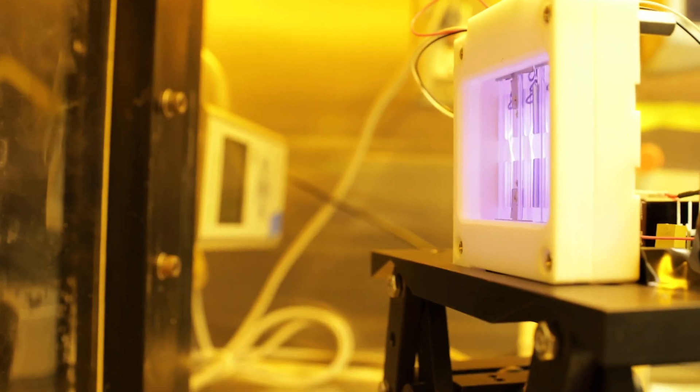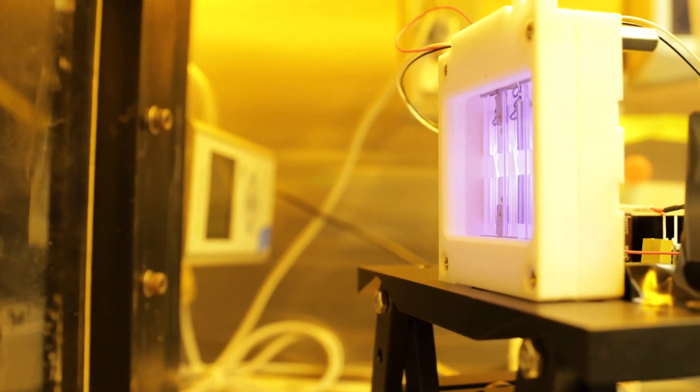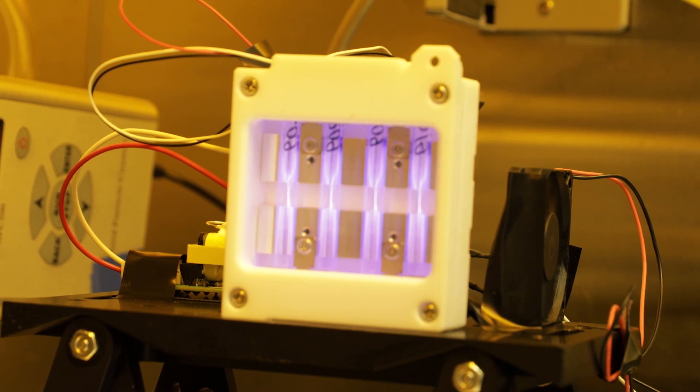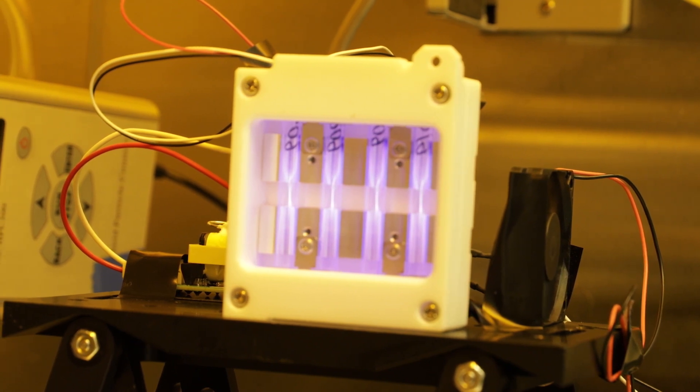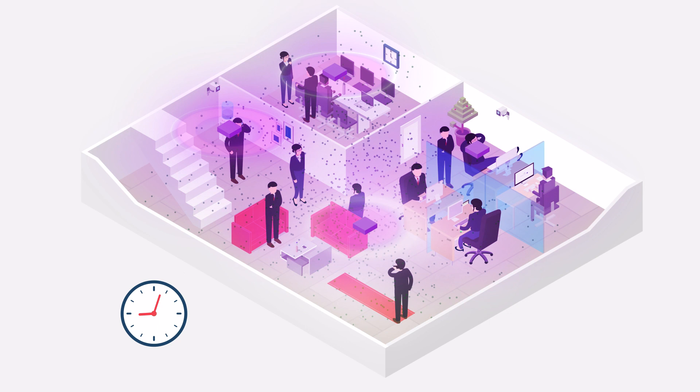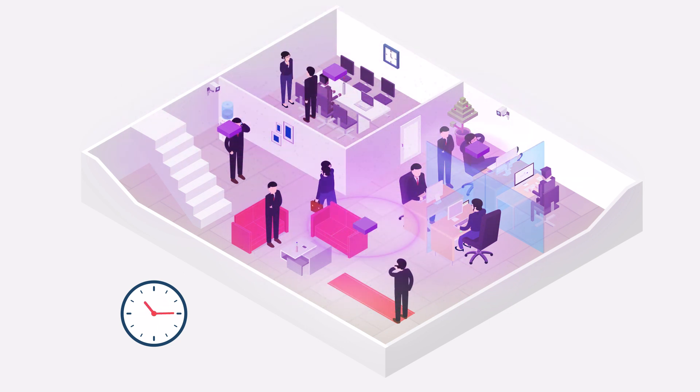The first thing we did was set up laboratory equipment to see whether we could kill airborne influenza viruses actually in the air with far UVC light. And it turned out that we could. So we had something which is potentially safe for human exposure but lethal for an influenza virus in the air.